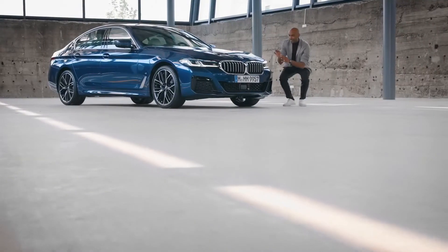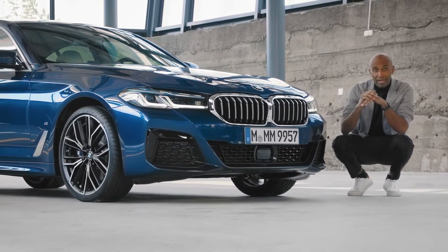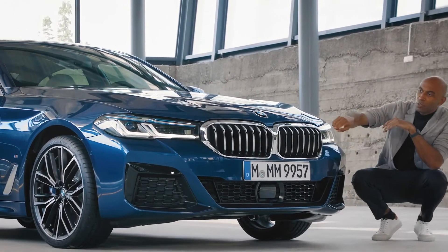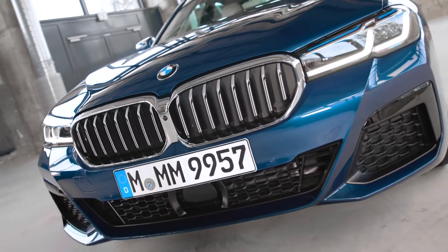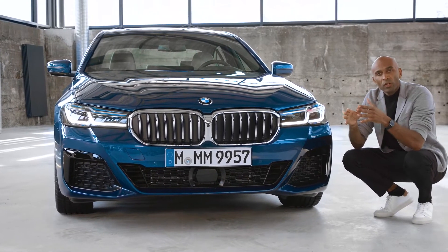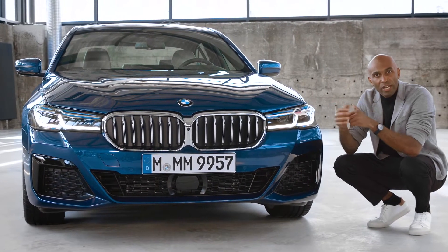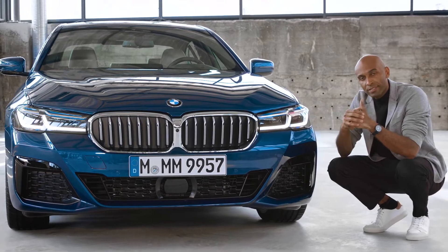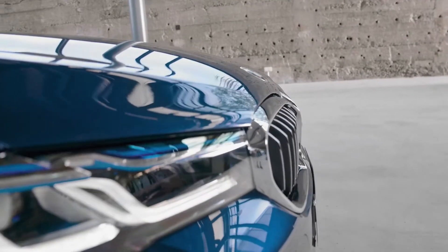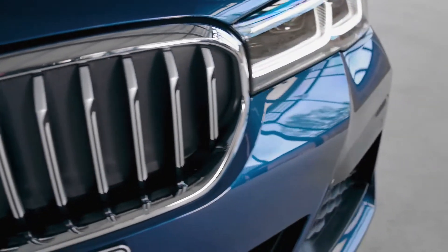Precise contours and tightly formed surfaces create a modern and clean look, and the eye catcher is definitely the geometric kidney grille. Its positioning gives the new 5 Series a more upright stance. The two parts of the BMW kidney grille are linked by one seamless frame, which is also available in all black if you go for the BMW individual high gloss shadow line with extended contents. Another nice thing is that the headlights and the grille form another seamless transition, which emphasizes this model's width.